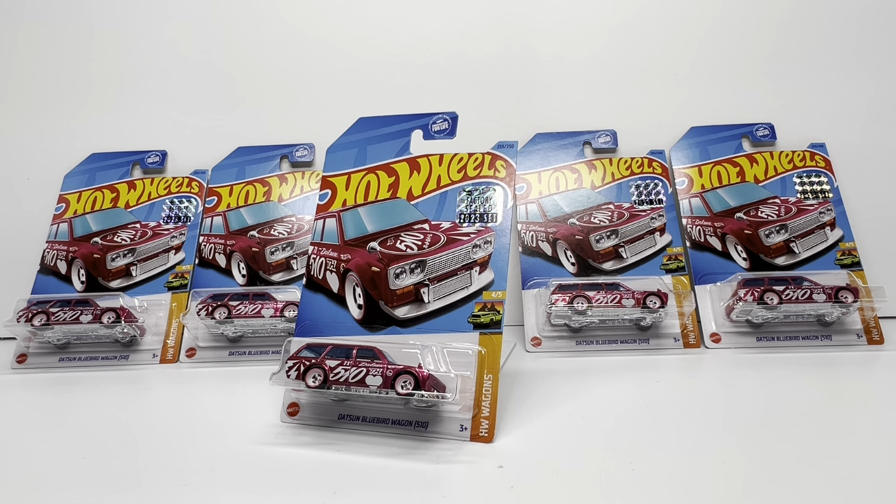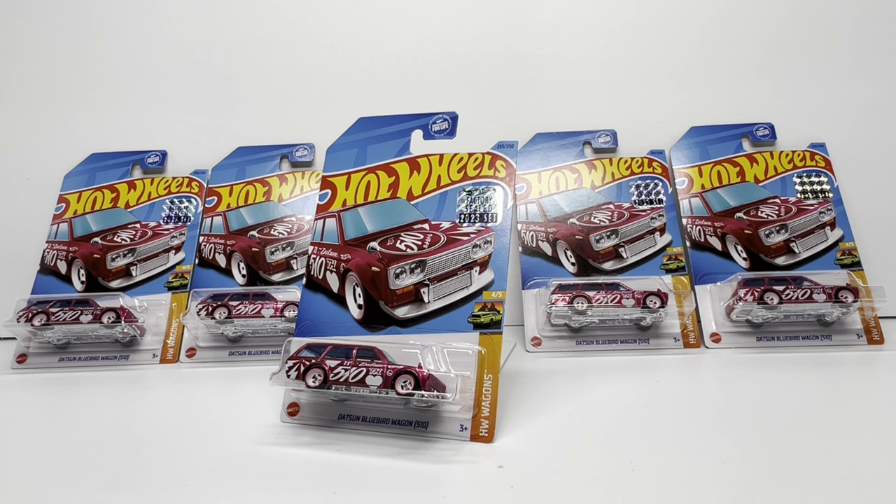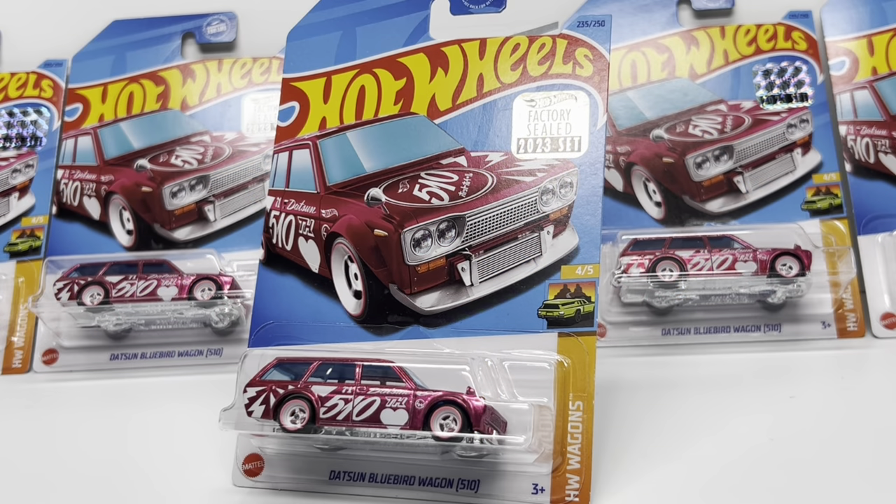Hey, welcome back to Diecast Cars. Every once in a while you are able to achieve the impossible when it comes to the diecast collecting world, and I feel like I did that recently with this pickup right here. What you see in front of you is five Datsun 510 Super Treasure Hunts from 2023, and not only that, they are all factory sealed.